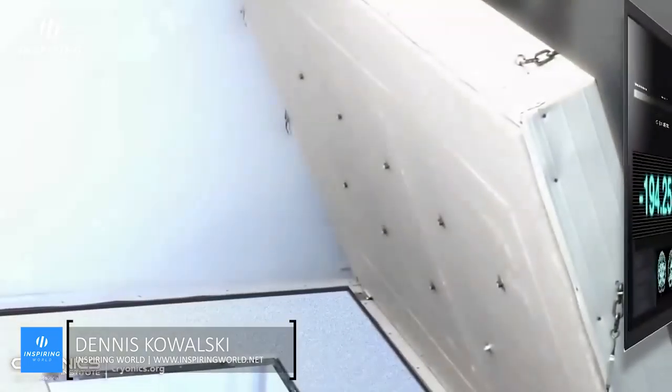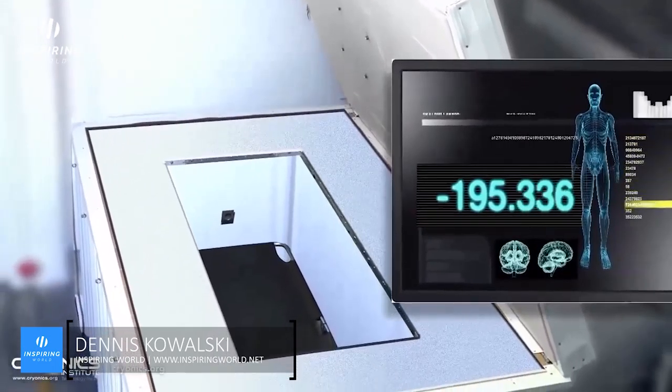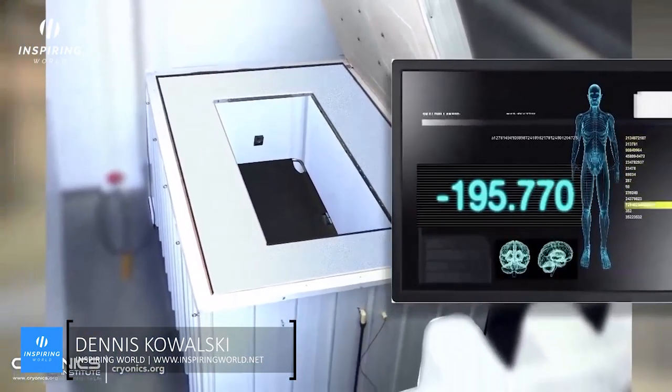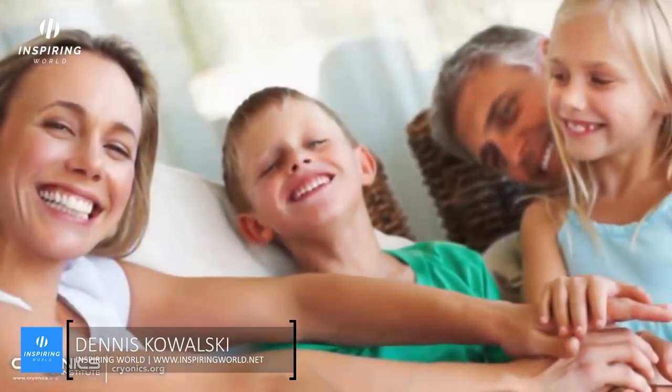Vitrification is done to prevent the cells from freezing and to stop ice crystals from forming around organs at extremely low temperatures. The body is then placed in a computerized vapor cooling chamber and cooled to negative 196 degrees Celsius. Once properly cooled, the patient is transferred to a long-term cryostat storage container.